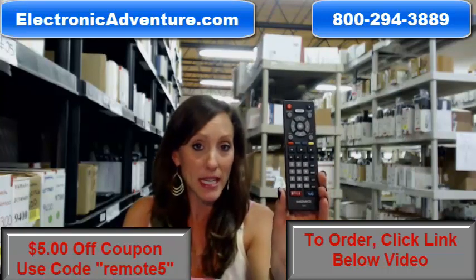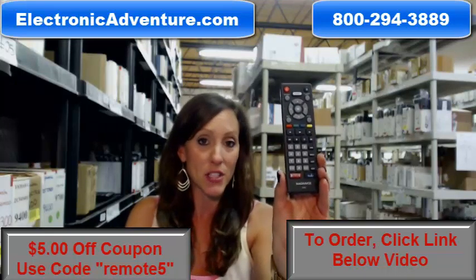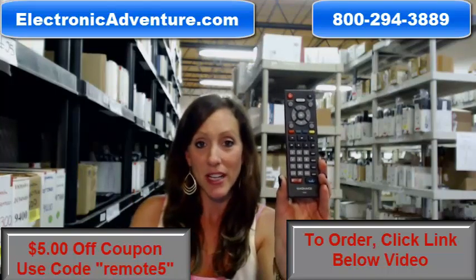So go ahead and buy your new remote today. Save that $5 — enter the coupon code REMOTE5 at the checkout. Or you can always call in your order; somebody will be there to assist you. Thanks for shopping with Electronic Adventure.